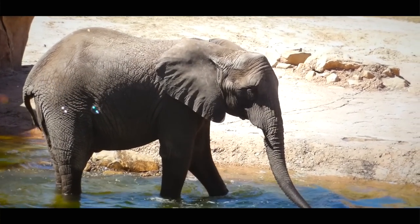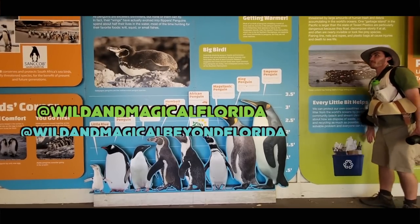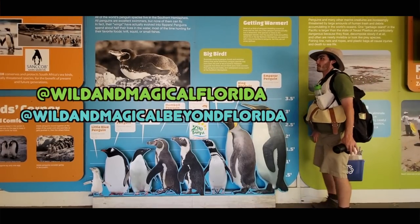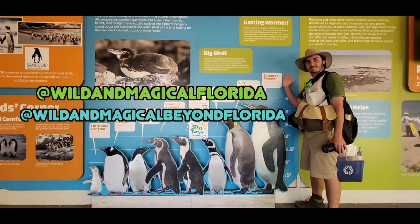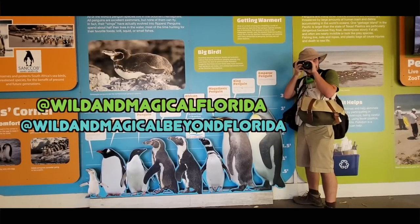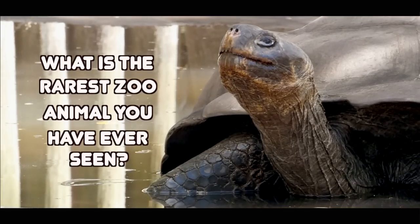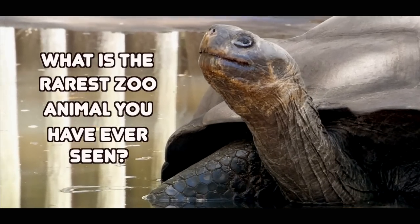Before we begin, I have to thank my main man Johnny for joining me on my visit, so I want you all to give him a follow on his Instagram account where you can also catch up on your animal knowledge. And also, I want you all to tell me what is the rarest zoo animal that you have ever seen.